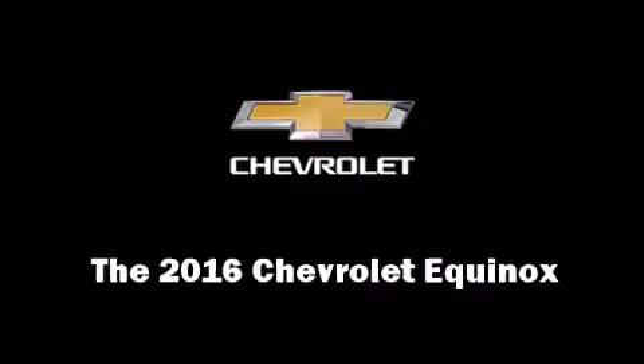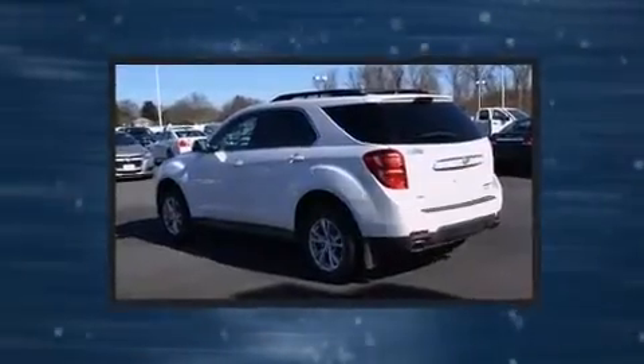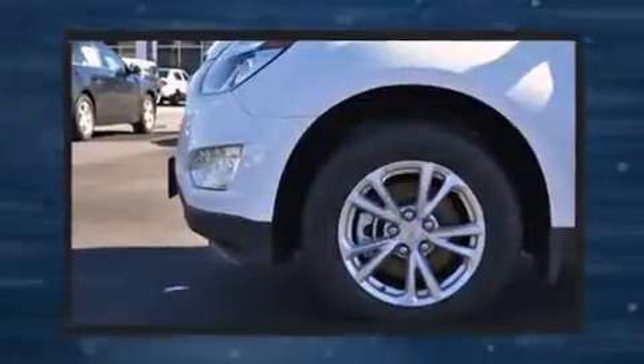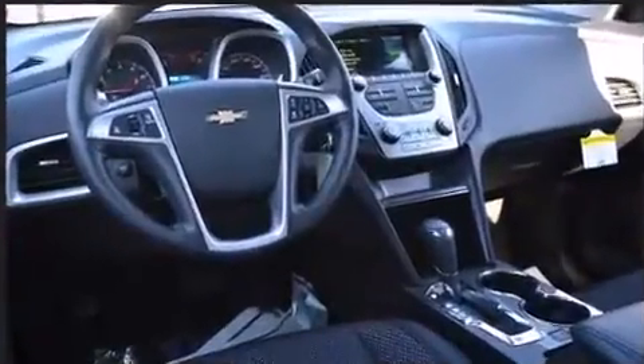The 2016 Chevrolet Equinox. A 3.6-liter V6 engine pairs with a sophisticated six-speed automatic transmission, and all-wheel drive keeps this model firmly attached to the road surface. Well-tuned suspension and stability control deliver a spirited yet composed ride and drive.